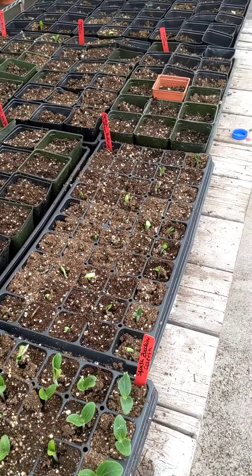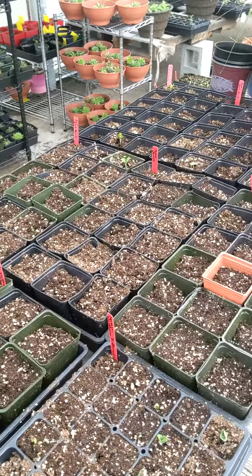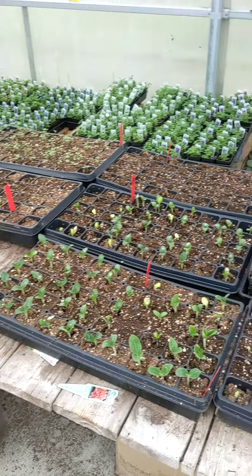The acorn squash hasn't sprouted yet but the butternut squash has, and then we have lots of different kinds of acorn squash — that sort of thing that we can sell at the sale. The long trays here are for farm use.